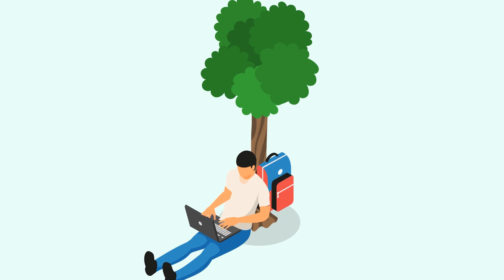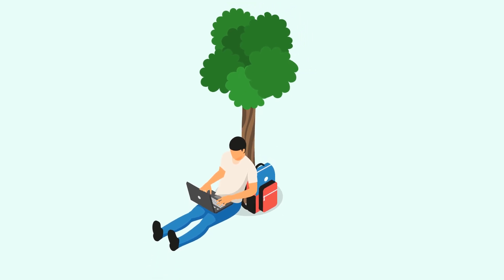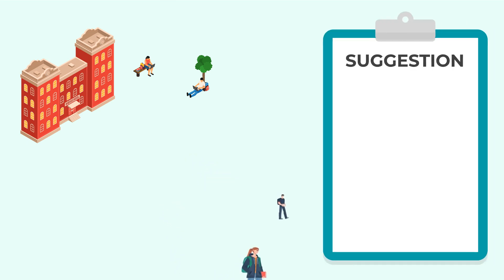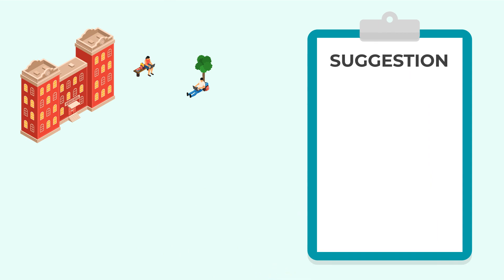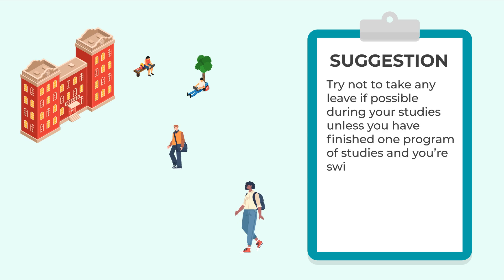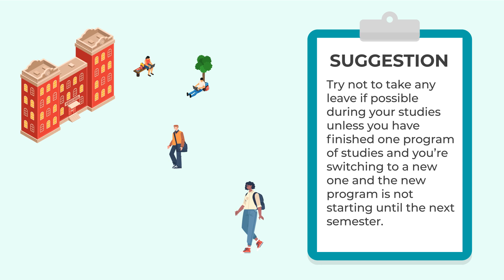The second exception is a leave from studies. Even if leave is an exception, it doesn't mean you can take leave anytime you want. Leave can adversely impact your postgraduate work permit application. The real suggestion is to try not to take any leave if possible, unless you have finished one program and are switching to a new one that doesn't start until next semester — and even then, the leave must not be more than 150 days.